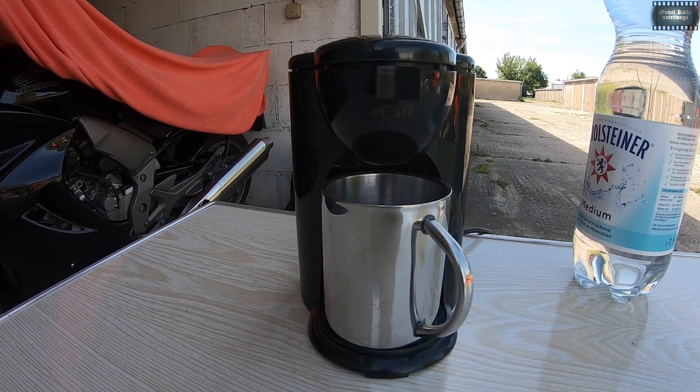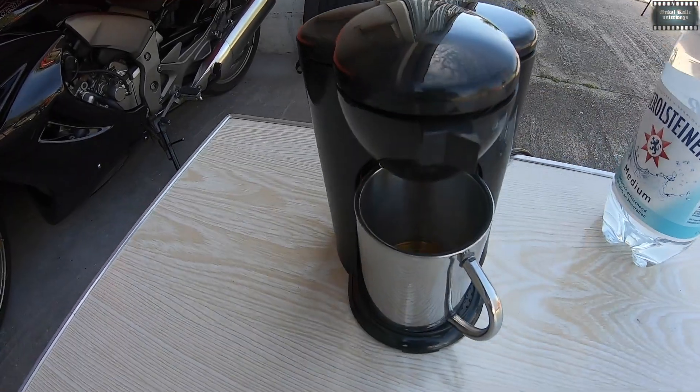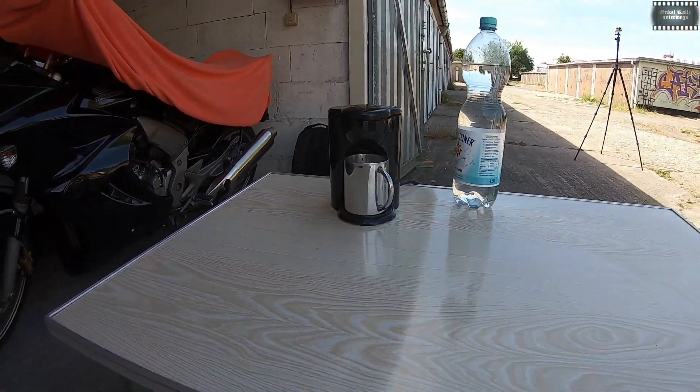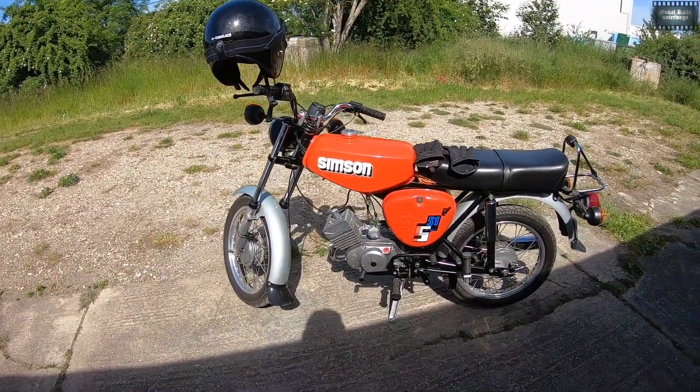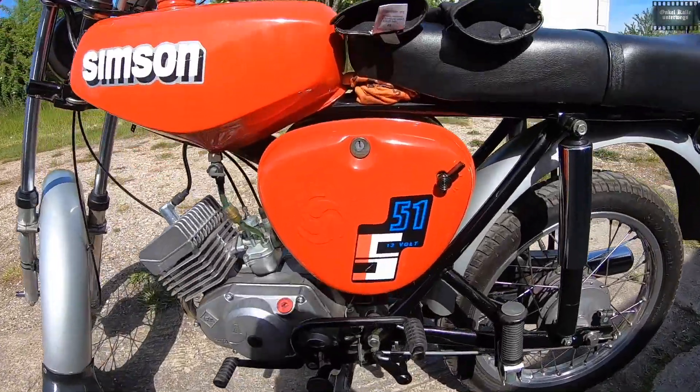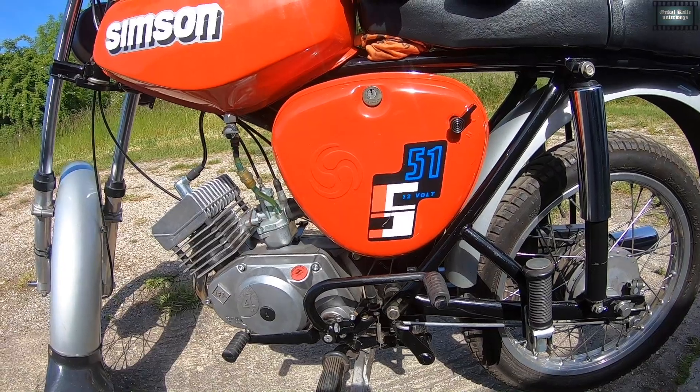Jetzt trinken wir erstmal schönes Käffchen! Und danach gibt es eine kleine Simson Tour! Ja, es wird! Hier meine geliebte Simme! Da steht es dran! S51 12 Volt! S51 B2!